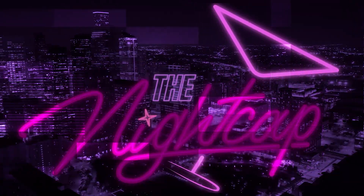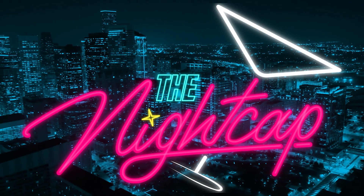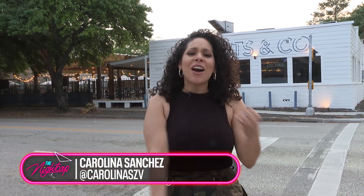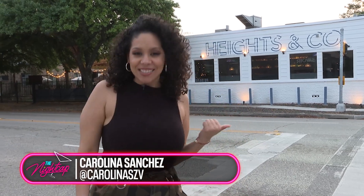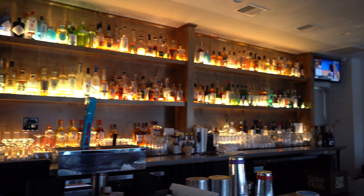Welcome to the Nightcap. It's your girl Carolina Sanchez, and today we're spending it out. We've got V on the clock, we've got Aji on the clock, but I'm starting off here at Heights & Co. because it's a nice place to have cocktails and some dinner — they got a whole series. So let's go check it out.